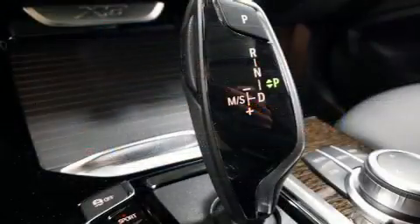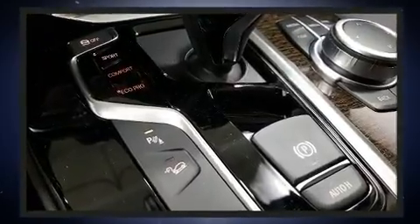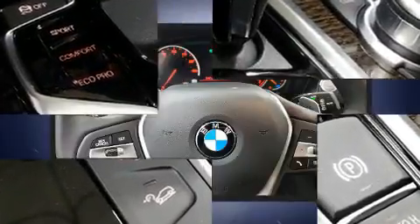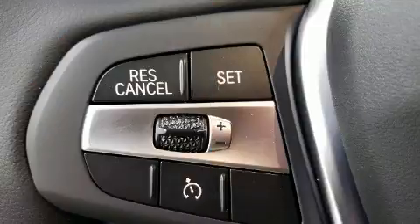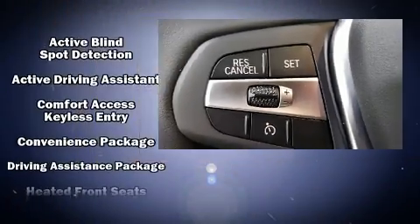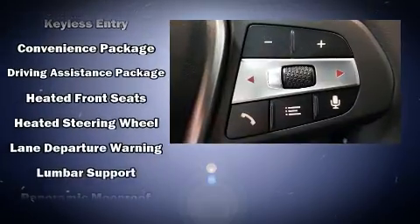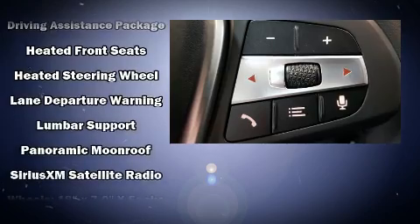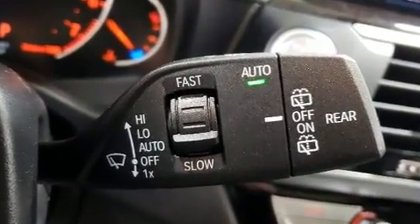BMW ensures the safety and security of its passengers with equipment such as head curtain airbags, front and side impact airbags, brake assist, anti-whiplash front head restraints, a security system, an emergency communication system, and four-wheel disc brakes with ABS. You'll never lose visibility with rain-sensing wipers, which activate automatically when the drops start to fall.